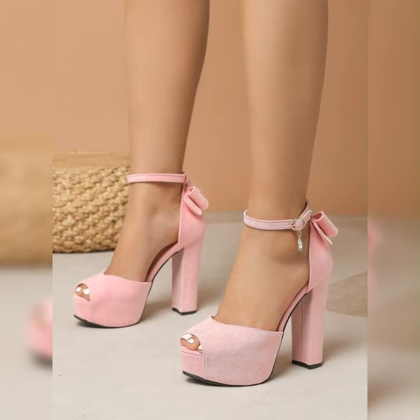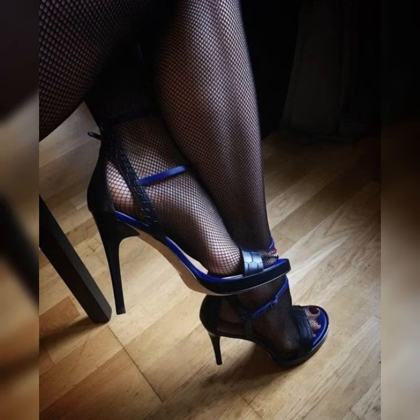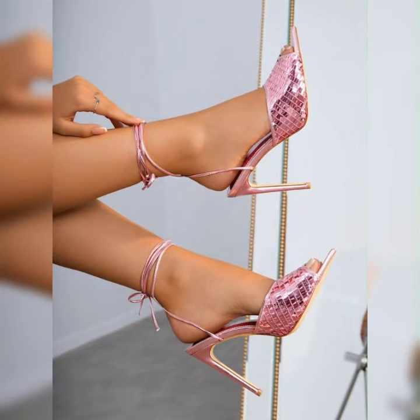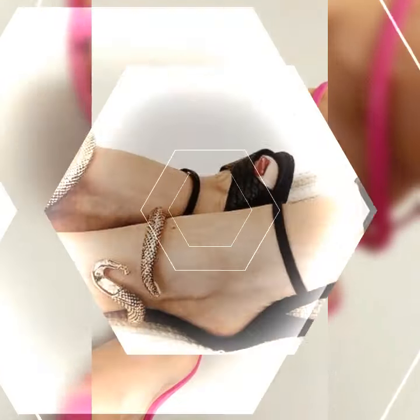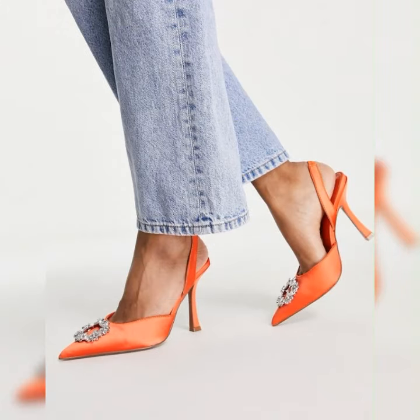And of course, comfort is key, so look for sandals with cushioned insoles and adjustable straps for a better fit. Stiletto high heel sandals are a fabulous choice for women who want to add a touch of glamour and confidence to their outfits. These sandals are known for their slender and pointed heels, which can range in height from around three inches to sky high.